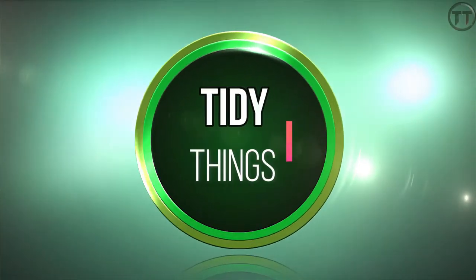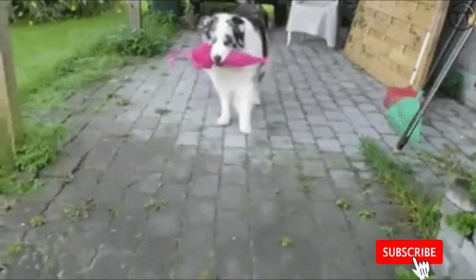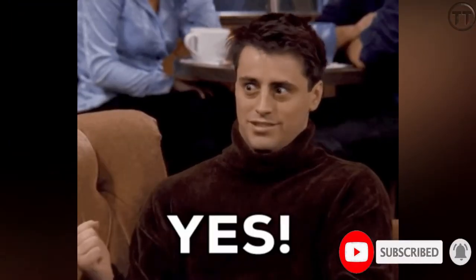Hello friends, welcome to TidyThings. If you want to subscribe to our TidyThings channel, you can subscribe. You can also click the bell button.